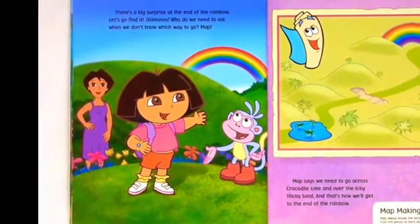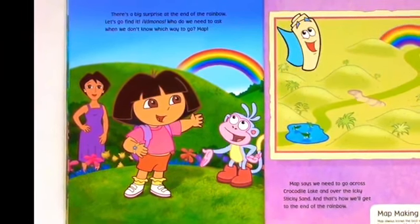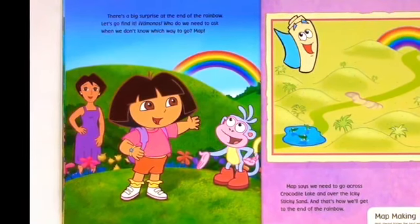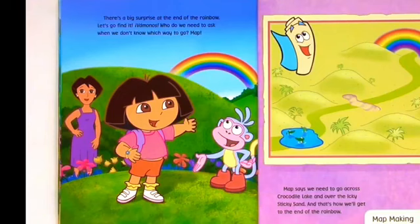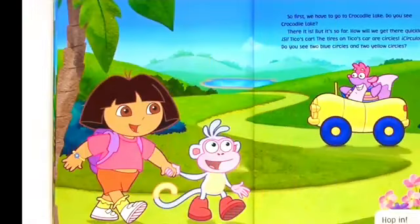Who do we need to ask when we don't know which way to go? Map! Map says we need to go across Crocodile Lake and over the icky, sticky sand. And that's how we'll get to the end of the rainbow. So first we have to go to Crocodile Lake.